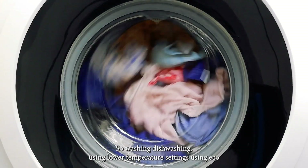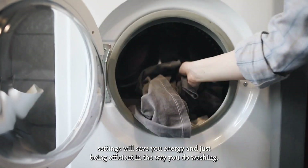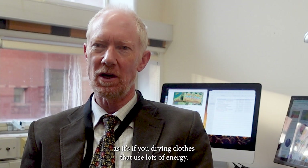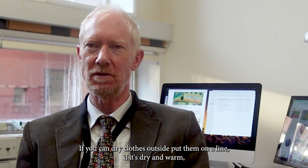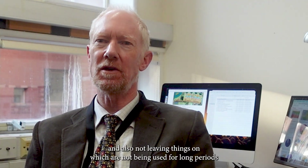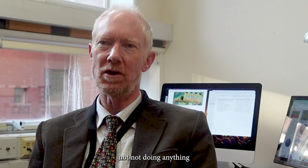With washing and dishwashing, using lower temperature settings and eco settings will save energy. Be efficient — only run machines when you have a full load. If you're drying clothes, that uses a lot of energy. If you can dry clothes outside on a line when it's dry and warm, that will save energy compared to tumble drying. Also, avoid leaving things on standby — televisions, stereos — things that use power when not doing anything.